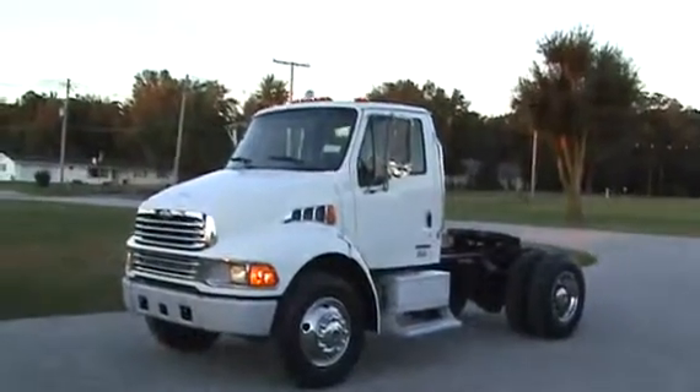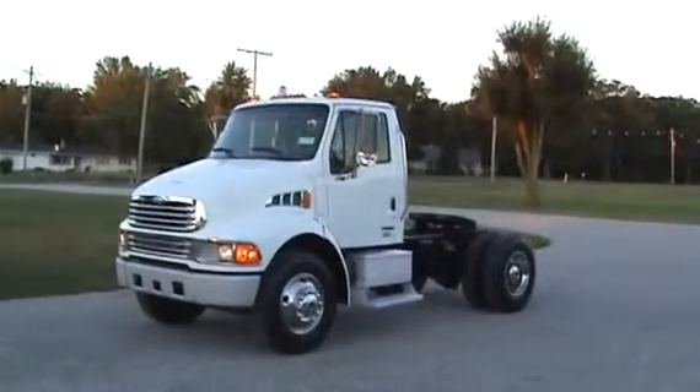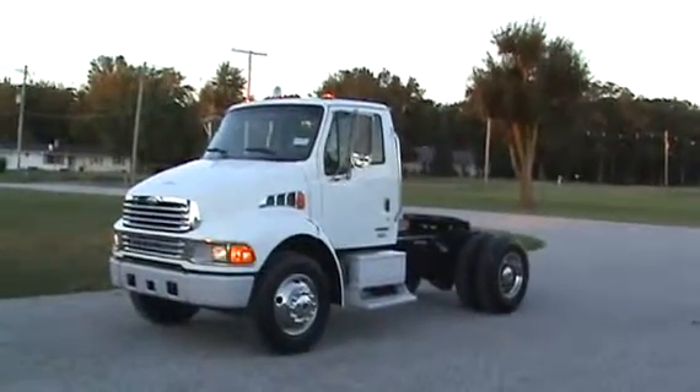Here's the 2004 Sterling Acterra. The truck has 35,000 GVW, a 12,000 pound front with a 23,000 rear axle. The truck has 140,000 miles on it.